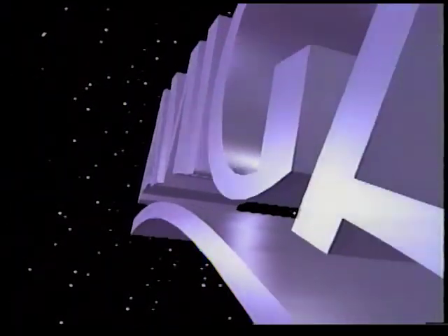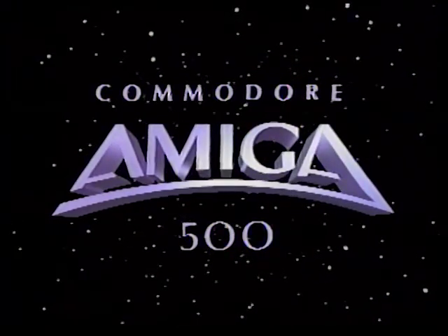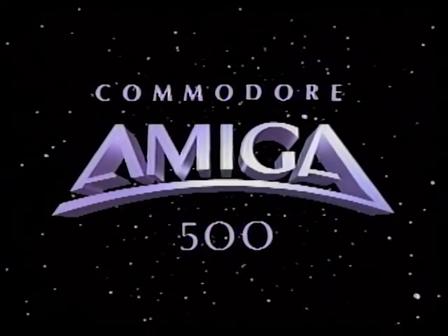You are about to step into a brave new world of power, performance, and productivity made possible by the new Commodore Amiga 500 home computer. Sit back and get set for the ride of your life.